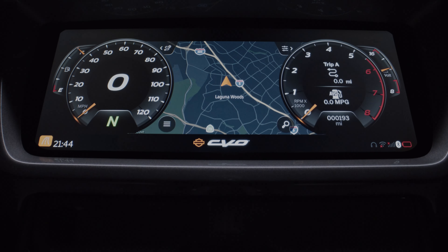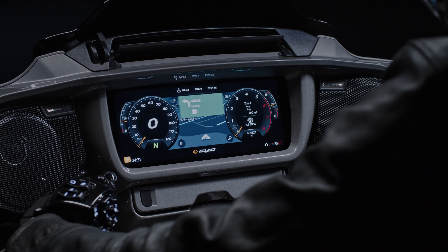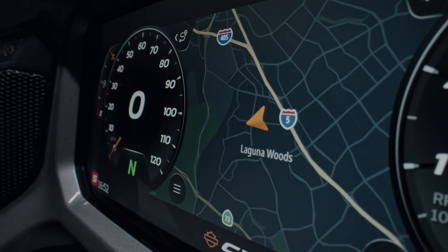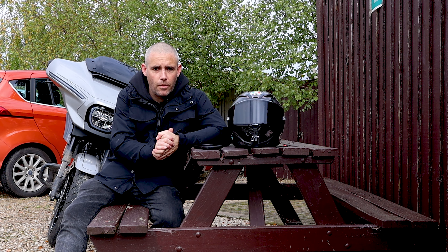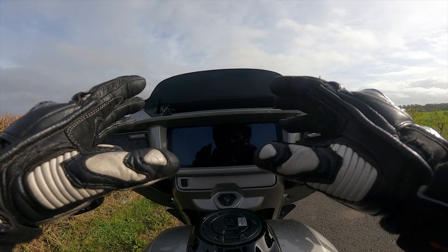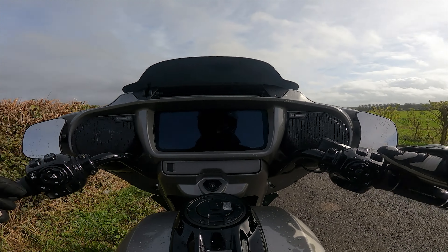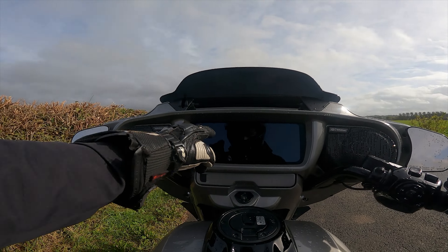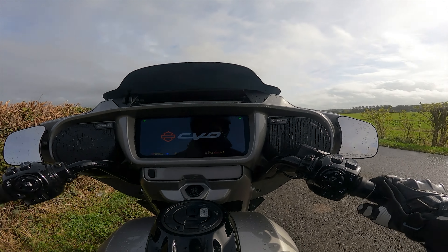Another big change is the infotainment system — it is absolutely massive. It's got everything you need: Apple CarPlay built in, FM radio, DAB radio, and navigation that you can access even without a Bluetooth headset or Apple CarPlay hooked up. Aside from the new technology in the engine — the VVT system, advanced traction control, ABS, and all that — there are a lot of big changes up here with this all-new TFT infotainment system.